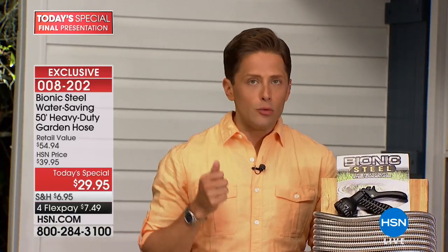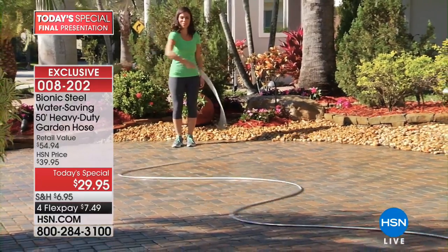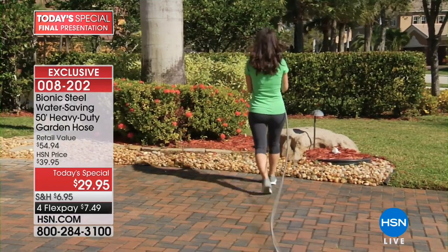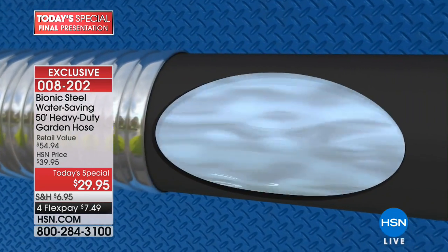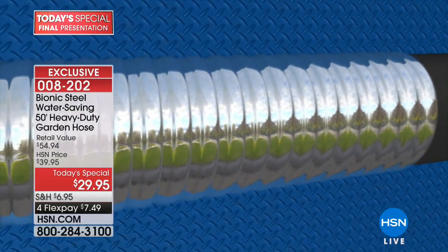Most importantly, the bionic hose actually uses less water — it has a water-saving design so your water bill comes down and conservation goes up. They can be threaded together and glide across pavers and cement. We are not limiting quantities. Your second, third, and fourth hoses get 50% off shipping and handling. It's a $55 value.